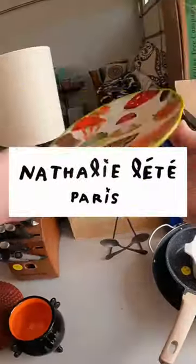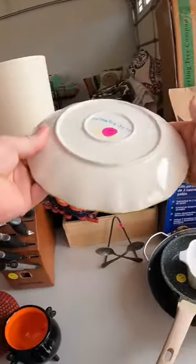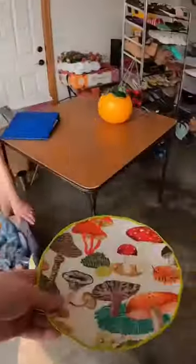I bought this mushroom plate by Natalie Latte for only $3. I thought I was only going to get $40 for it, but it sold for $50.